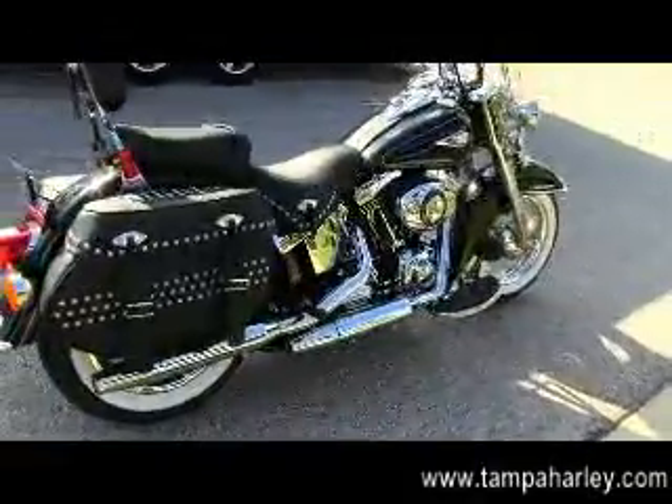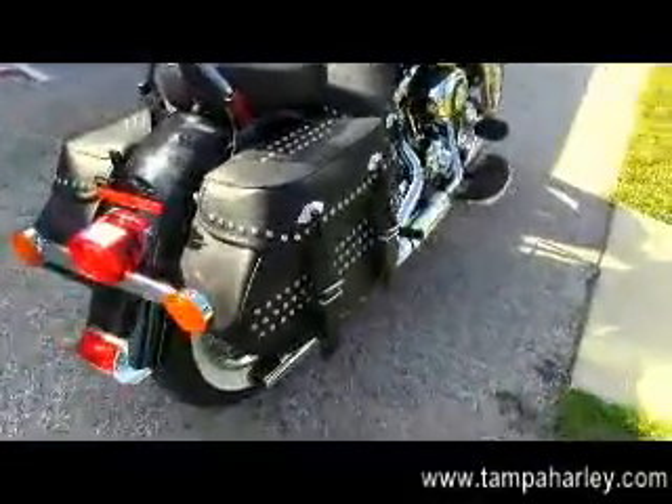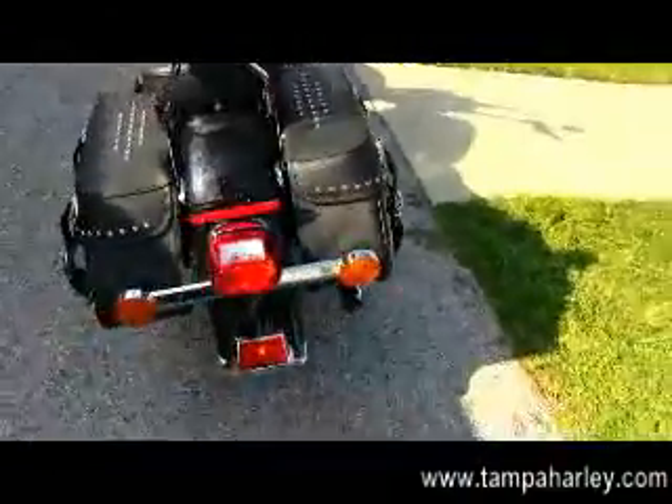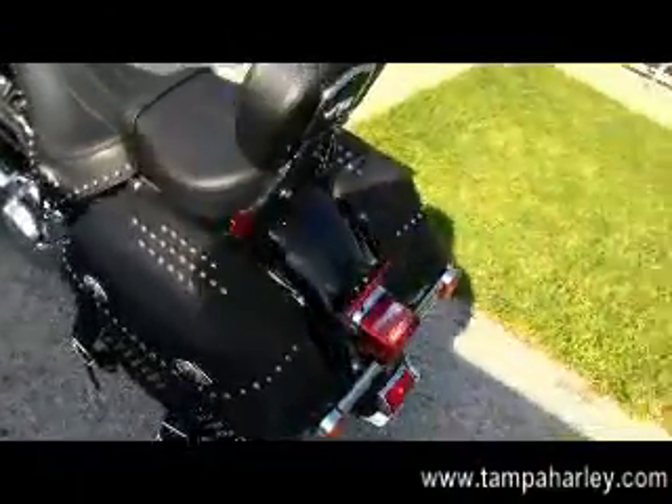Full-size floorboards, chrome staggered exhaust. Back here we have the soft leather bags that match the seat and the two-up rider position with the passenger backrest.